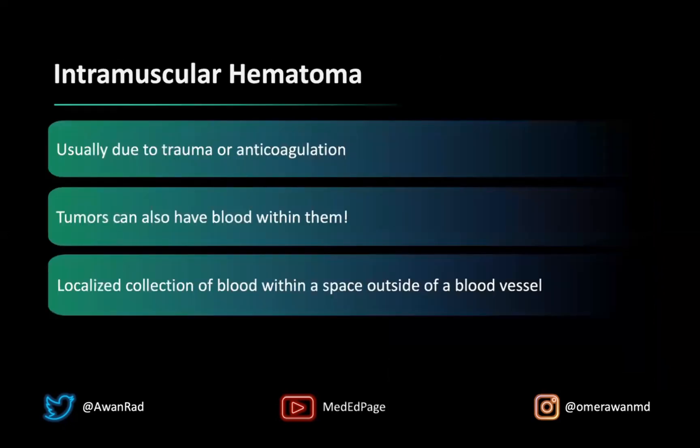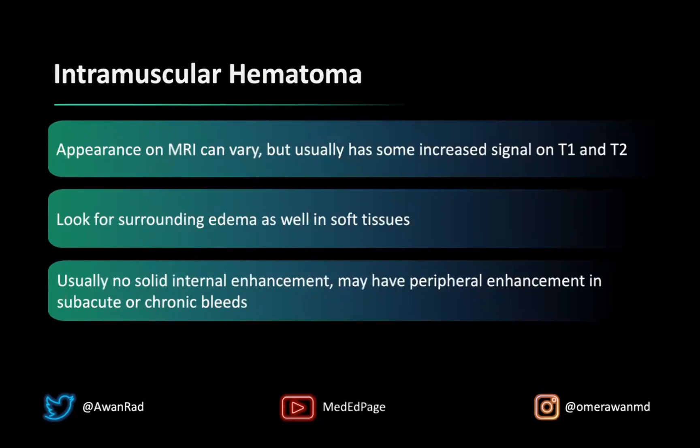An intramuscular hematoma is usually due to trauma, or patients on anticoagulation such as Coumadin or Lovenox can develop hematomas. Remember, tumors can also have blood within them, so always keep that in your differential. A hematoma is essentially a localized collection of blood that's not in a blood vessel. If it's in the muscle, we call that an intramuscular hematoma.